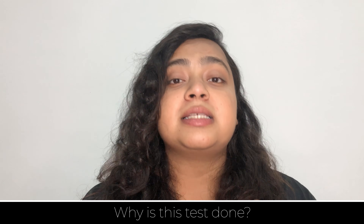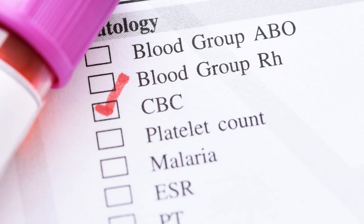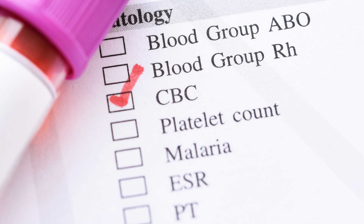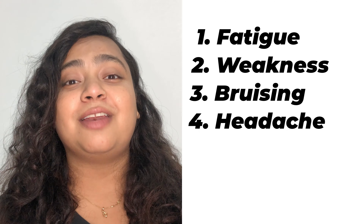Abnormal increase or decrease in the number of these cells may indicate an underlying medical condition. Now, why is this test done? It is a very common blood test that can be done for a variety of reasons. It can be done to review your overall health, so sometimes when you go for a routine health checkup, your doctor might ask you to get it done. It is also used to diagnose a medical condition — your doctor might ask you to get it done if you show any signs or symptoms such as fatigue, weakness, bruising, headache, and weight loss.